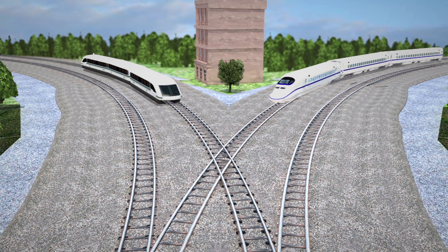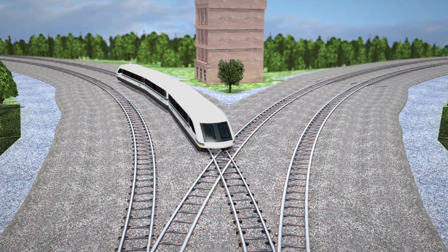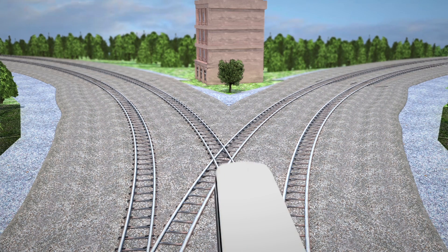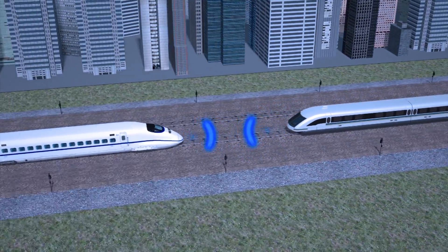The UK rail system will also develop self-regulating trains that can communicate with each other in order to avoid conflicts at junctions. Doing so allows more frequent services and fewer delays.